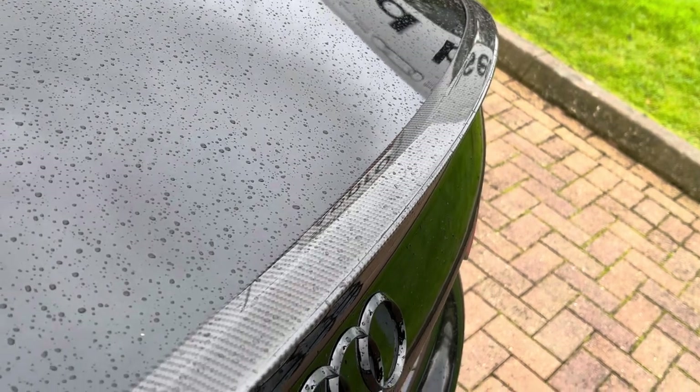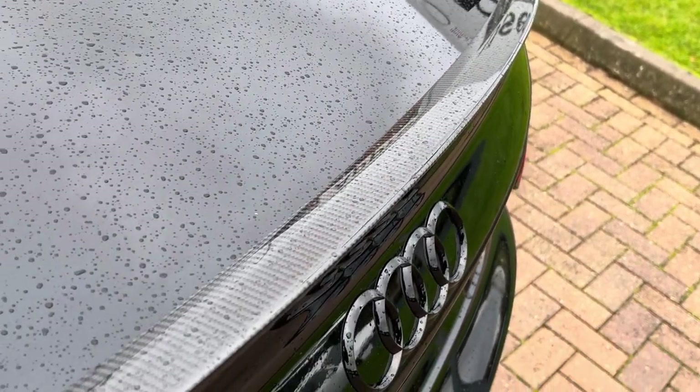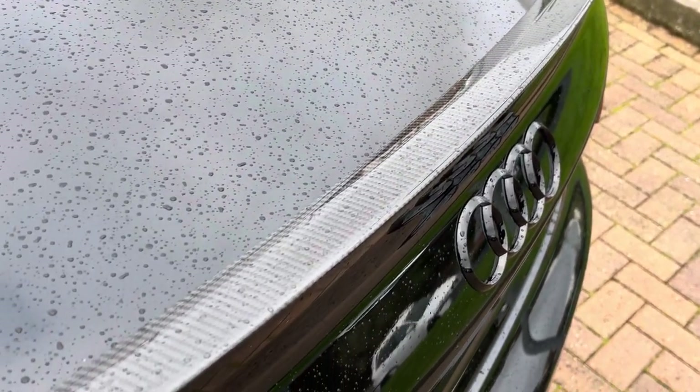On the boot lid we do also find this gorgeous carbon fibre rear boot spoiler, which is also part of the Carbon Black pack.